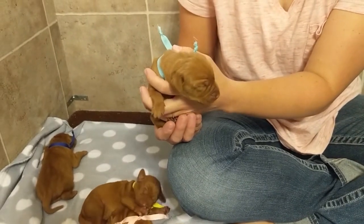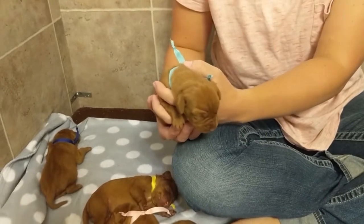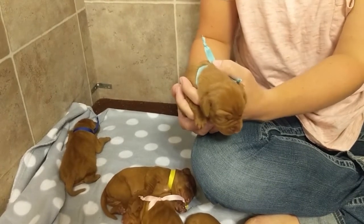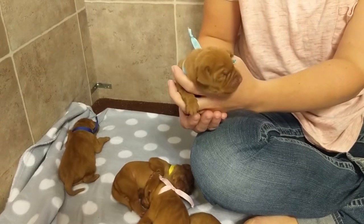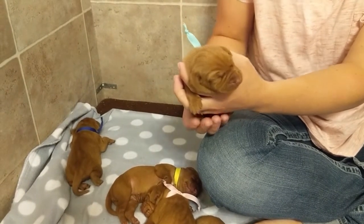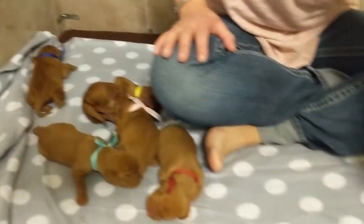I would not suggest breeding or show for her with that out-of-breed-standard marking. But that's not going to impact personality, temperament, health, any of those things. You could still compete in things such as hunting trials, dock jumping, obedience, agility — any of those other competition events that aren't based off of just cosmetic looks. She would do fine for those as well. So that finishes up our girls. Let's move on to our boys.